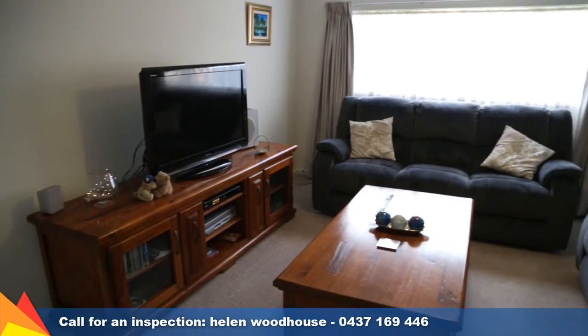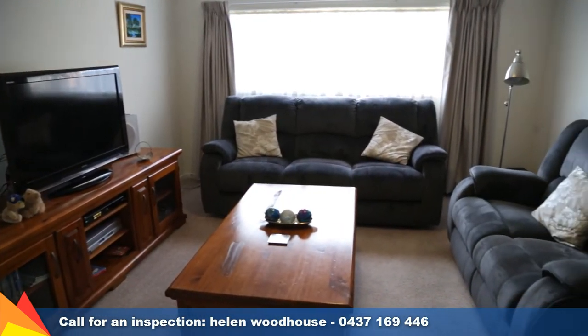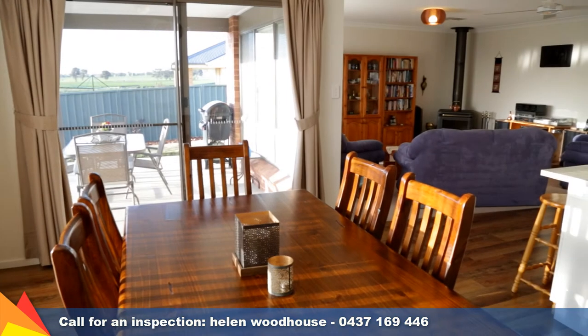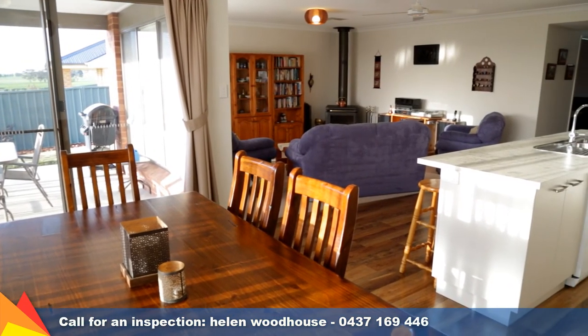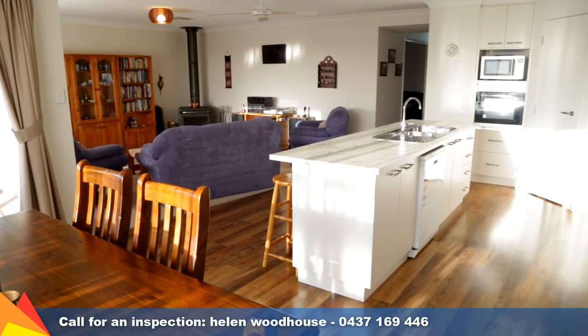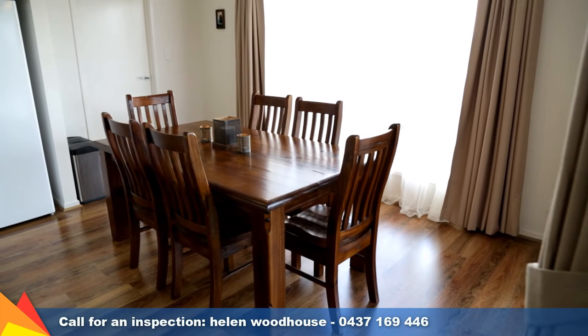The home is designed with two distinct living areas: a formal lounge and a large family living area at the rear of the home. The family living area is filled with natural light and overlooks the dining room and the large family-sized kitchen.